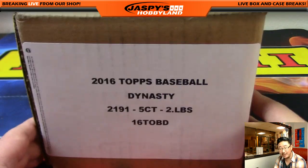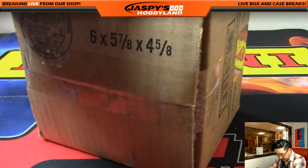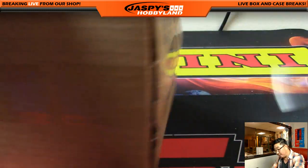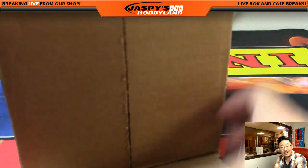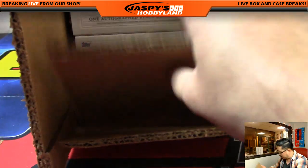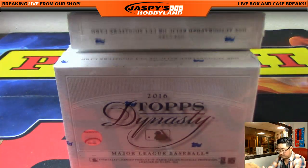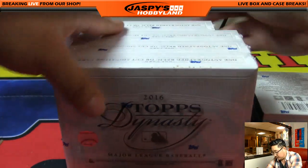Good to see you again. There it is, there's the case. Now, Clyde, a Yankee fan, looking for a Derek Jeter. Derek Jeter autographs recently added to Topps. Let's see what we have here.